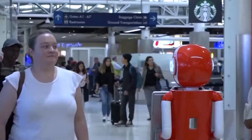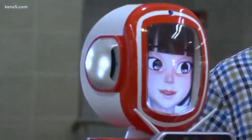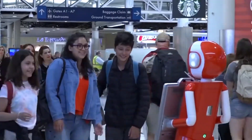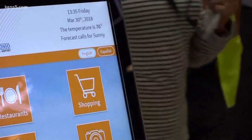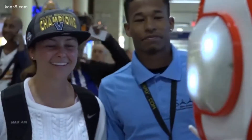Erin is bilingual. She speaks English and Spanish. She can move around and is guaranteed to cheer up the grumpiest travelers, all through her touch screen. A project constructed in just six weeks. That short timeline makes San Antonio the second airport in the country to have this type of interactive robot. Airport executives say that Erin's work will make the Alamo City's airport one of the best in the country.